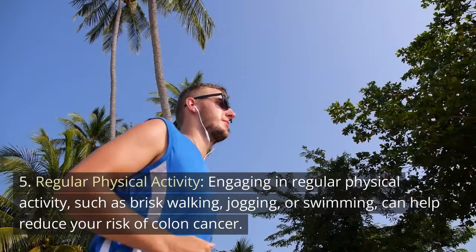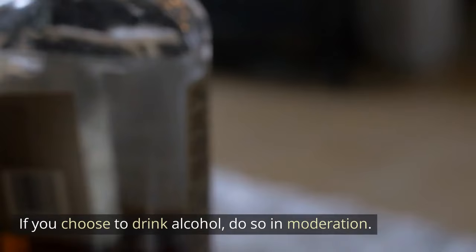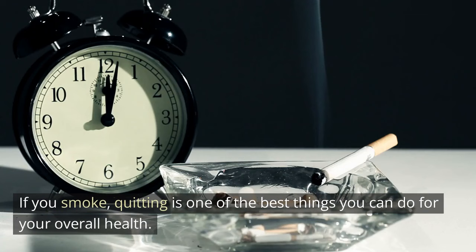Aim for at least 150 minutes of moderate-intensity exercise per week. 6. Limit alcohol consumption. Excessive alcohol consumption has been linked to an increased risk of colon cancer. If you choose to drink alcohol, do so in moderation. 7. Tobacco cessation. Smoking is a known risk factor for various types of cancer, including colon cancer. If you smoke, quitting is one of the best things you can do for your overall health.